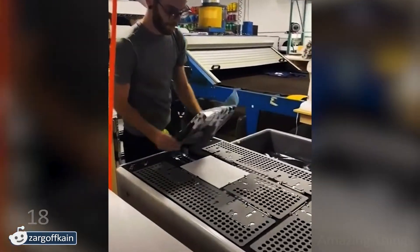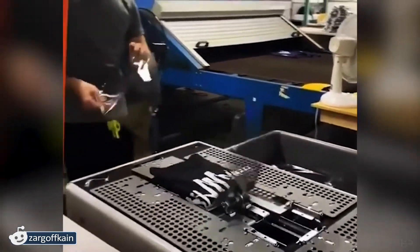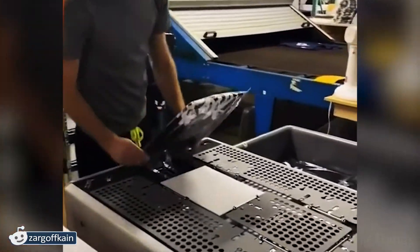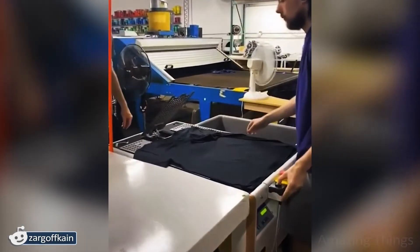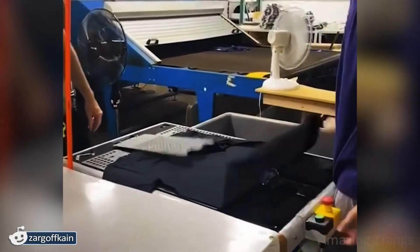Believe it or not, until this moment I thought that all the t-shirts in the stores were folded by hand! I am sometimes shocked at how much I learned just by watching these videos! I could use a mini version of this machine at home!